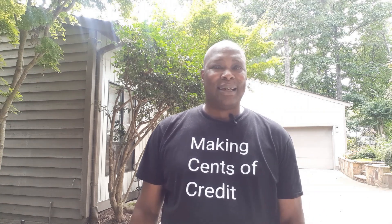Welcome back subscribers and welcome to all the new viewers. Thanks for checking out my channel. Today's video is going to be about how to use credit utilization to your advantage.